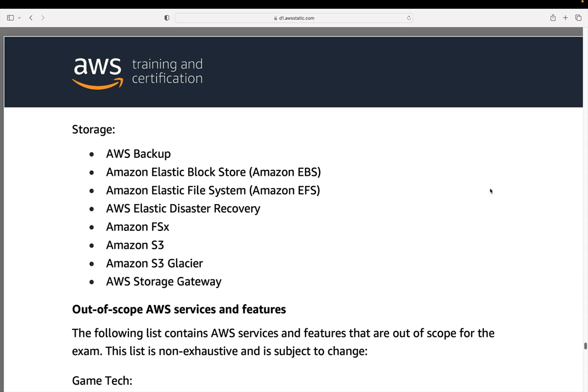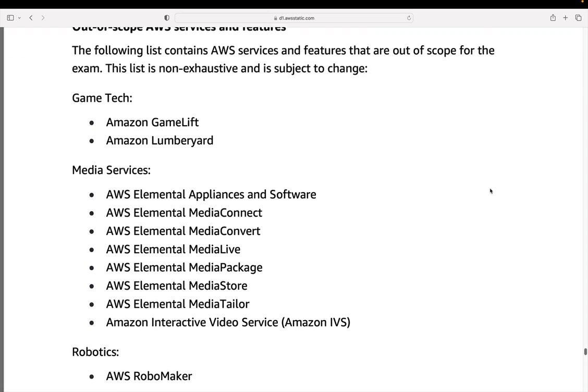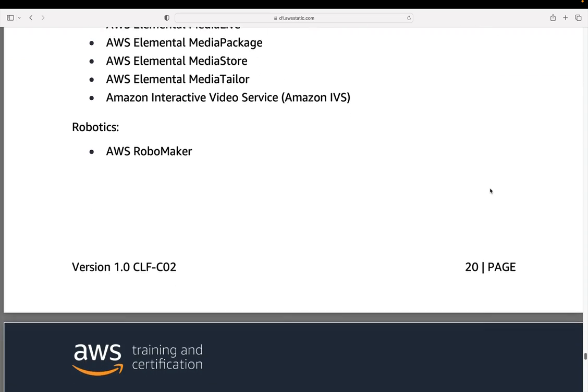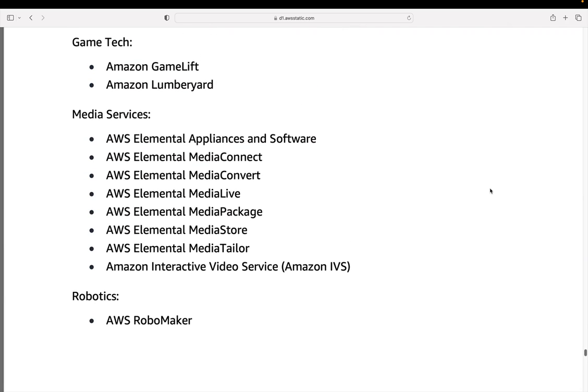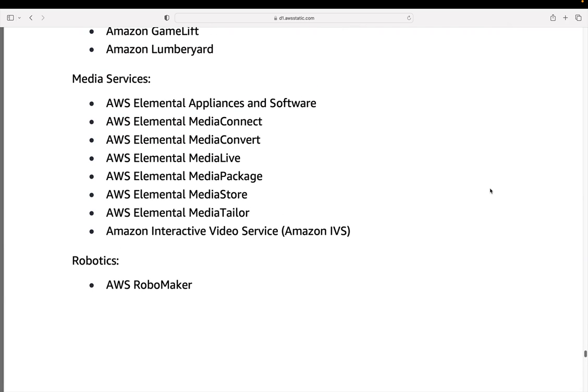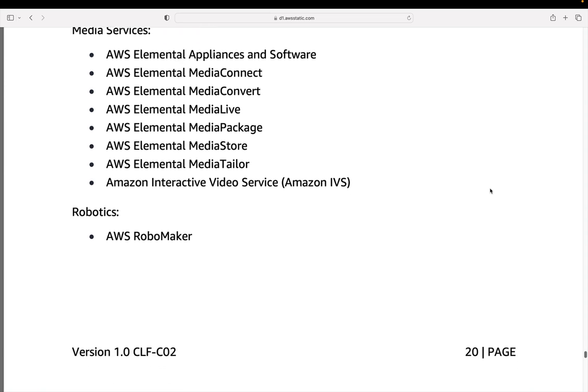The guide also gives you some out-of-scope services, so you shouldn't find these appearing in the exam. If you do, it could be because they're a distractor — an incorrect answer, not actually in-scope knowledge. I always say to students: just understand each service on AWS. There are a lot of them, but just spend a bit of time — even if it takes a couple of hours — to understand at a very high level what each service does. That's really going to help you in the exam.